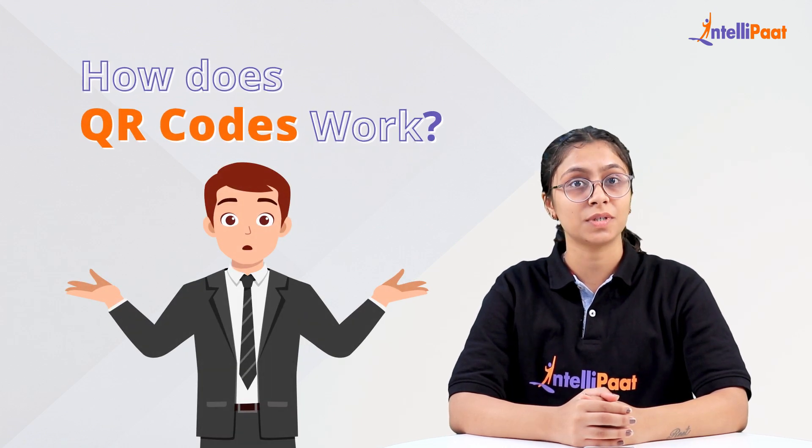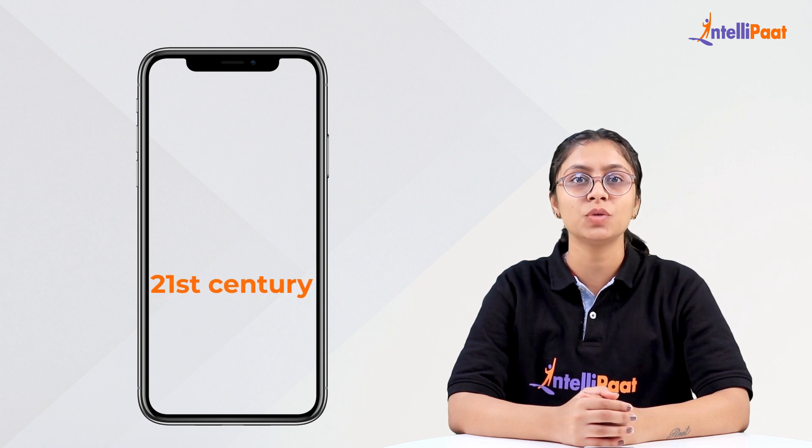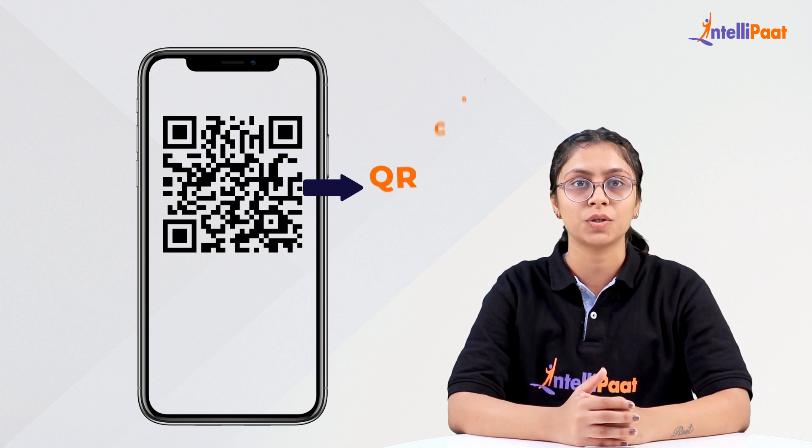Ever wondered how QR codes work? If you have a smartphone in the 21st century, you must have come across the white and black square dot-like structure known as a QR code.